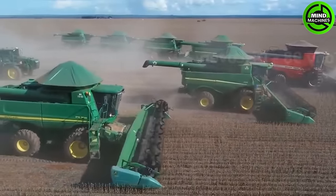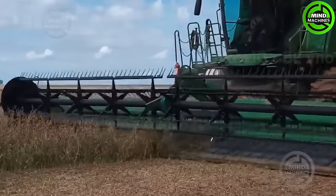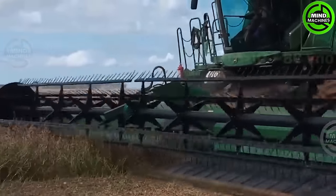This soybean harvesting operation is truly outstanding. With incredible efficiency like a harvesting titan, it reaps acres of soybeans effortlessly.